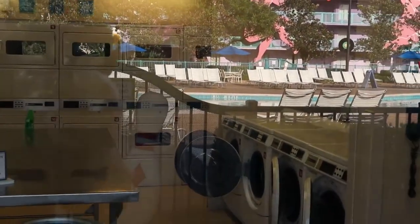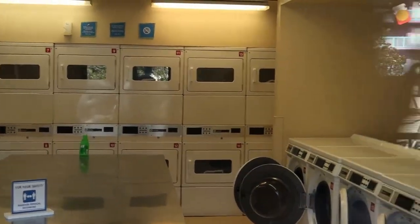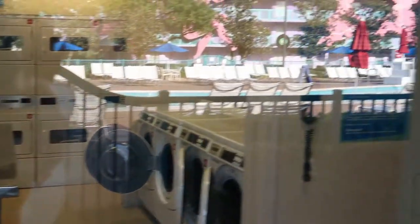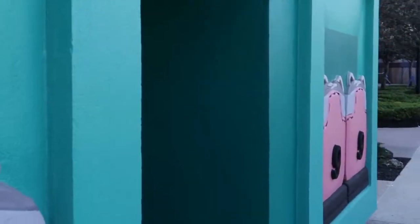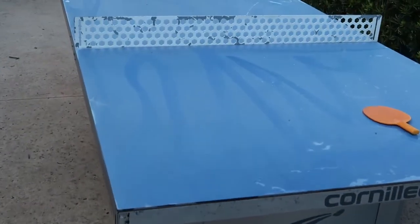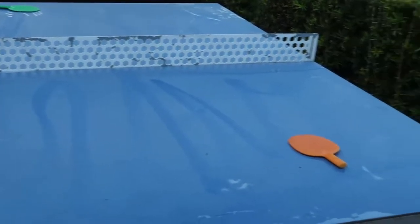Nobody in there right now, so we take a look — washers, dryers, everything you need to get going for your day. And then some restrooms. So the bowling pin pool area also has outdoor ping pong.